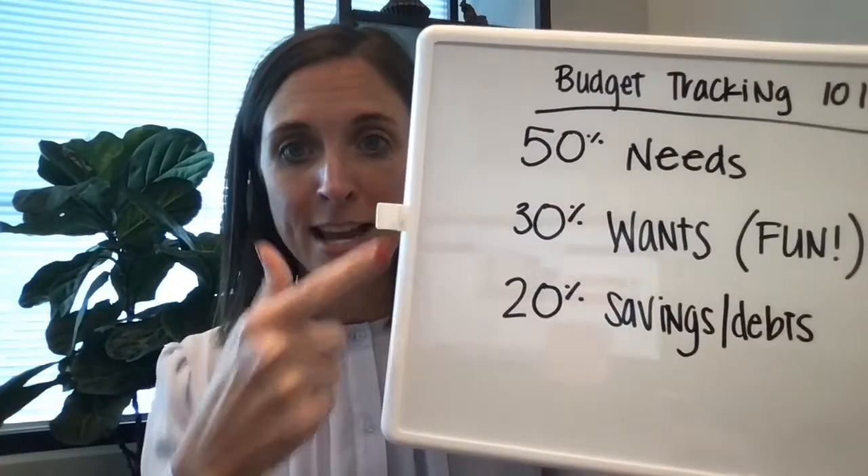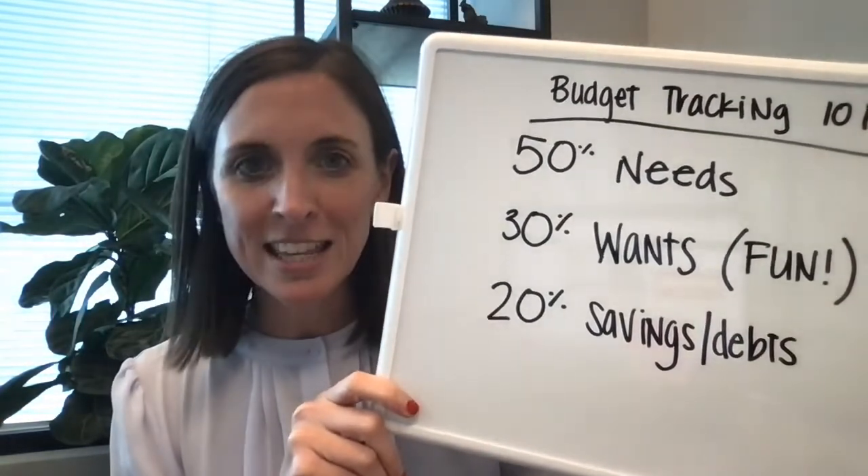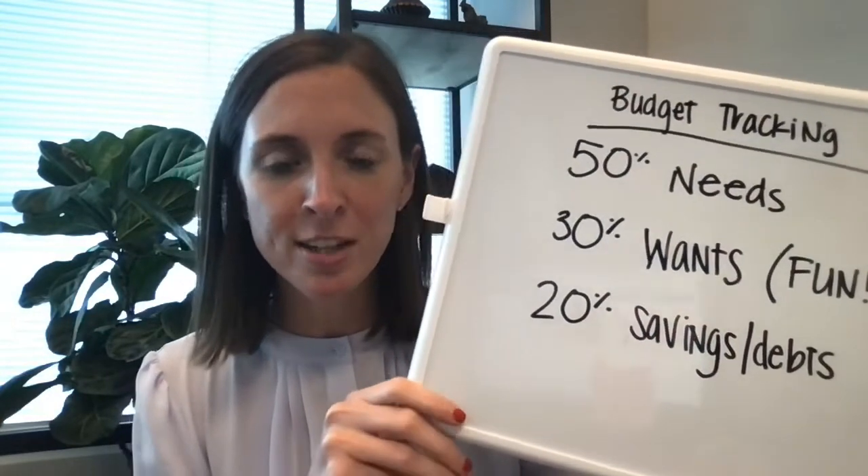Your 30% is your wants — it's the fun stuff, it's the trips, it's going out to eat, things like that. And then the 20% is savings and debts, which is pretty self-explanatory.